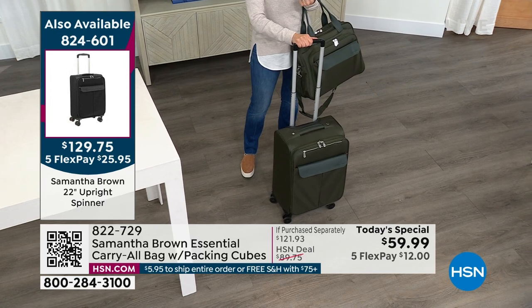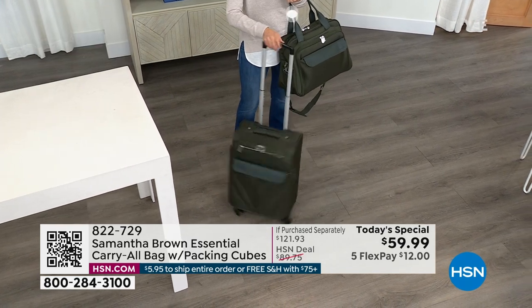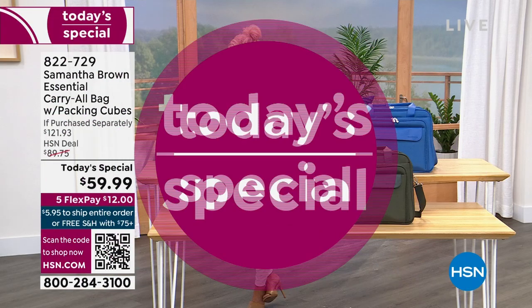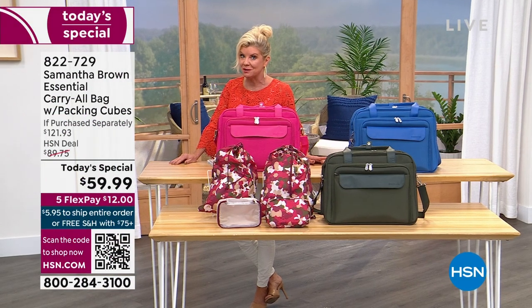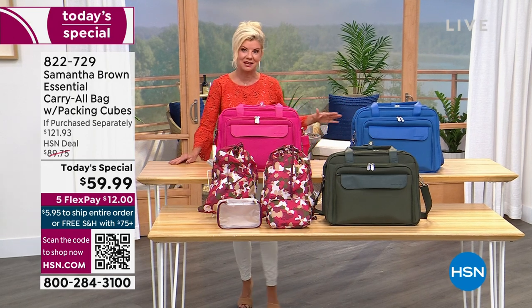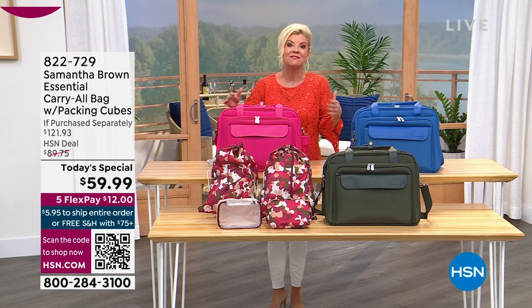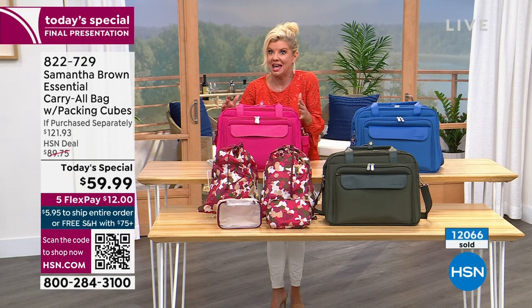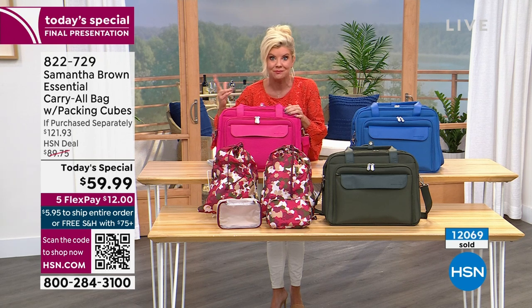Quick updates: the 22-inch upright carry-on — I have 100 remaining. We just got the official update: this is the very last airing, the last opportunity to get our best value of the day. With everyone in the ordering process, I think we have maybe 1,000. I know it sounds like a lot, but we've sold over 12,000. It's only 12 o'clock — it's still 9 a.m. on the West Coast.